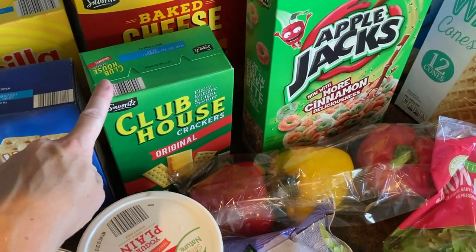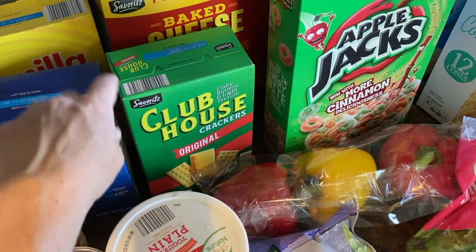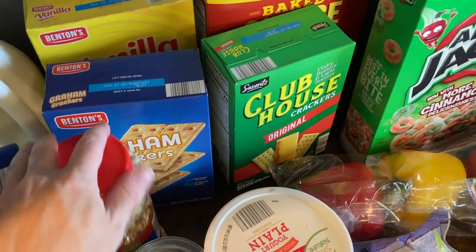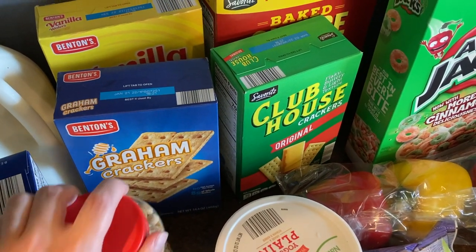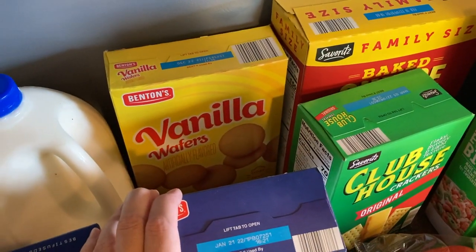My son Andrew loves Rice Krispies and I like to eat these as a snack with white cheddar cheese — that's a good combo. We got the Aldi brand of Cheez-It crackers, graham crackers — another thing my son Andrew absolutely loves and goes through very quickly — and the vanilla wafers for the banana pudding.